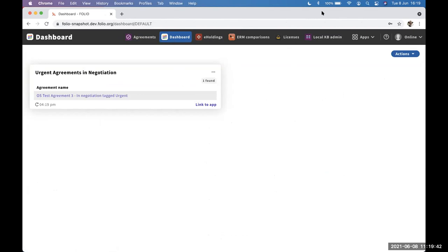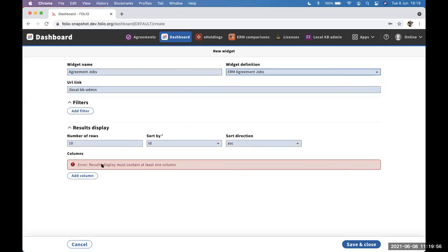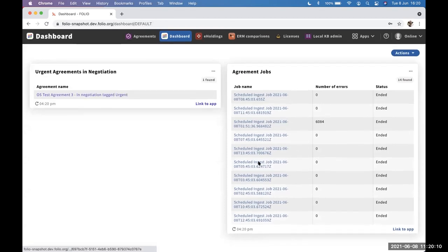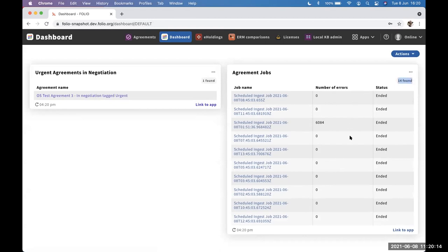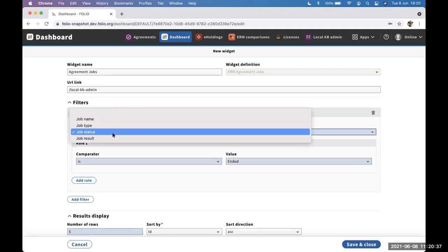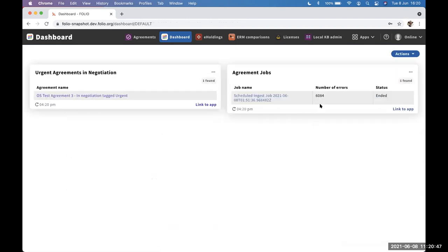I'll show one more thing — agreement jobs. This one finds 14 results; the dashboard always shows you the number found. The point of the dashboard isn't to display hundreds of rows of results, but to give an overview — we've defaulted to 10 rows, but the user can adjust that. So if I just want the five latest jobs that were not successful, we can narrow that down. You can also see a link through to the job.